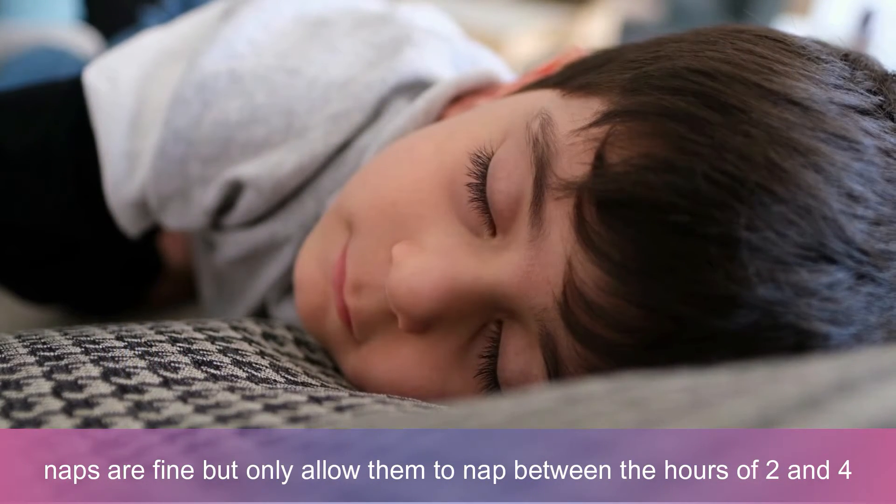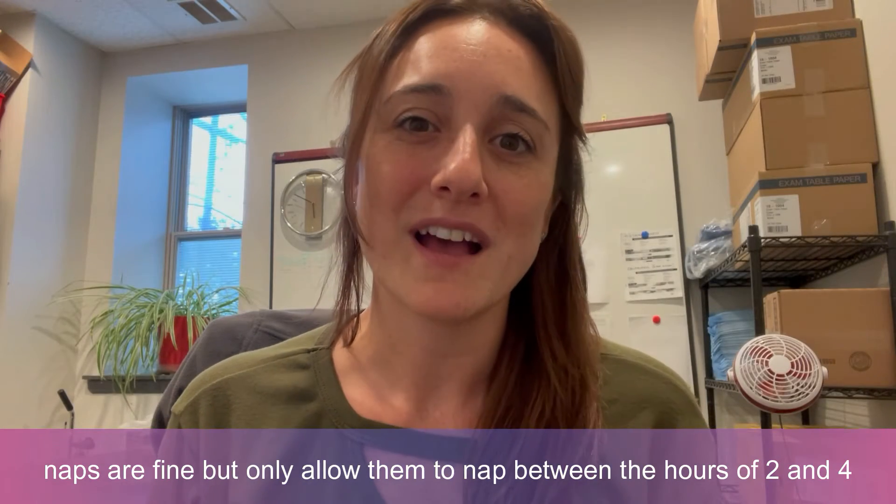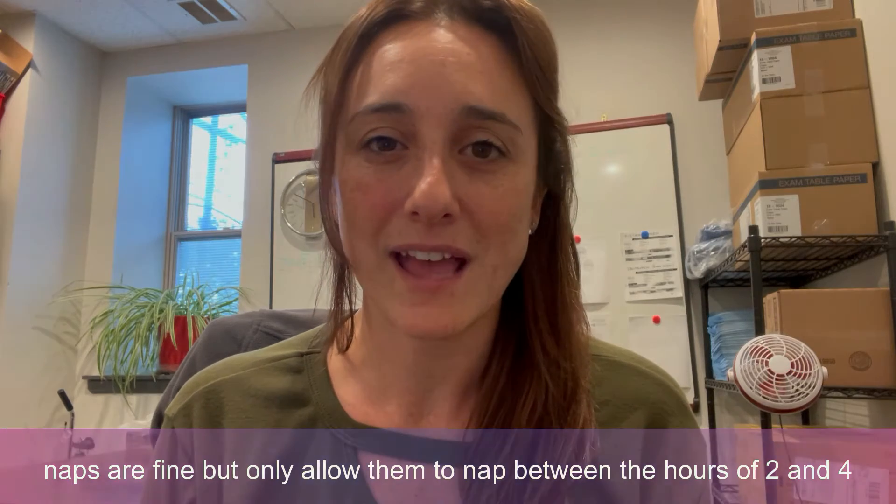Naps are fine to do, but just allow them to nap between the hours of two and four. Any sleep after 4pm, even a 10-minute cat nap, can take away about an hour of sleep from your child's night sleep.